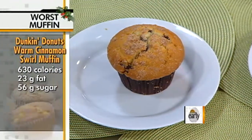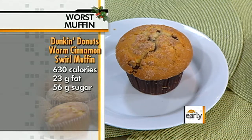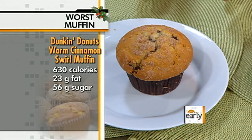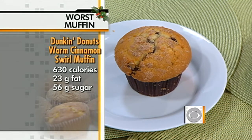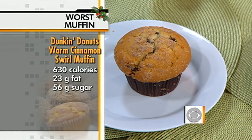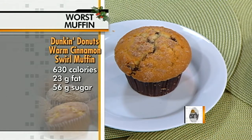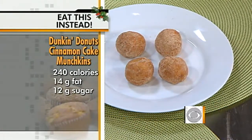At Dunkin' Donuts, which do you choose? A couple of holiday options here. We've got the warm cinnamon swirl muffin with 630 calories. The first two ingredients on this bad boy are flour and sugar — no cinnamon. Coincidentally, that's also the first two ingredients in a Twinkie, so we're going to stay away from this. Instead, we're going with the cinnamon cake munchkins — just over 240 calories. Not bad.